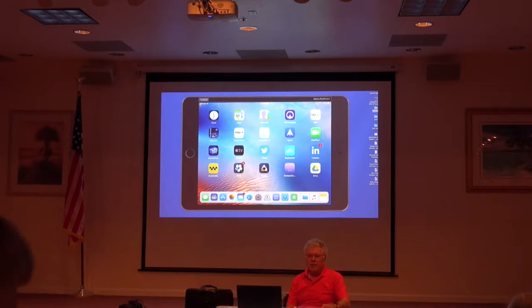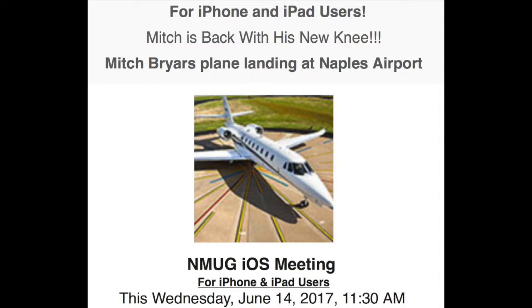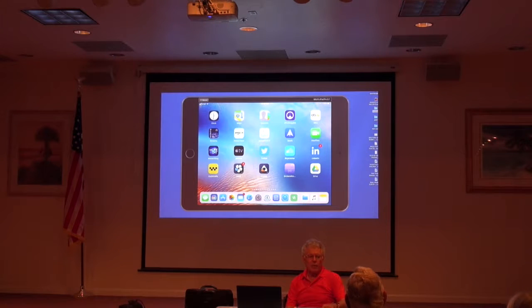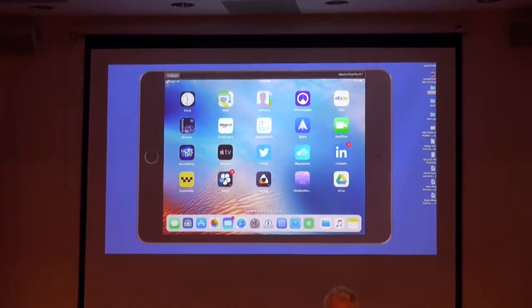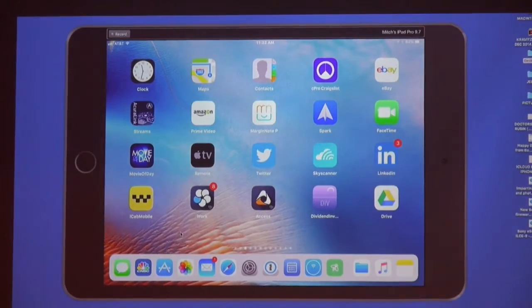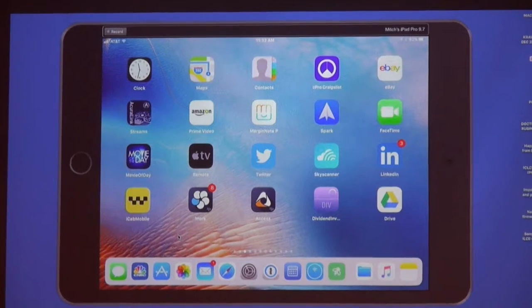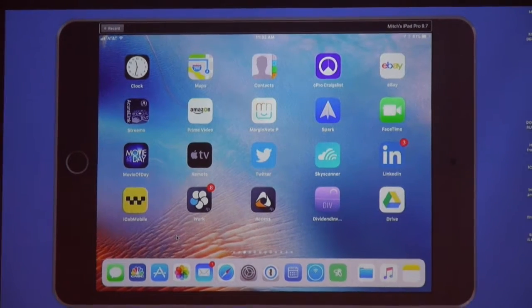Welcome everybody. My name is Mitch Breyers, and I'll be coordinating the meeting today on iPhone and iPad. We're going to focus on iOS 11 and what we know about that from the developers conference announced last week. I'm working with a developer, so I actually have a copy up and going on my iPad. It is buggy — I had it on my phone and restored back to iOS 10 because of the bugs, but I'm living with those bugs on the iPad.